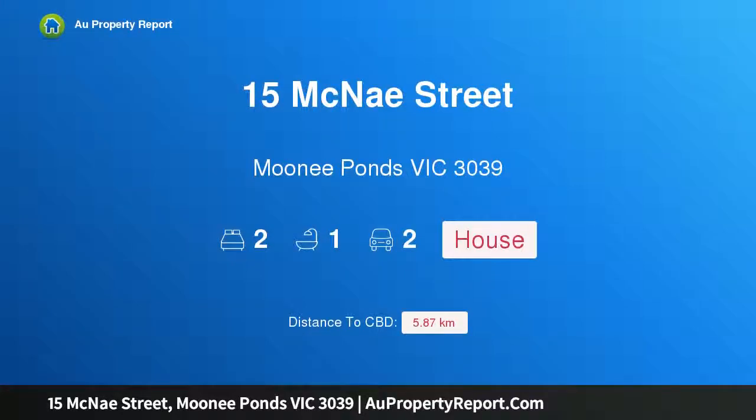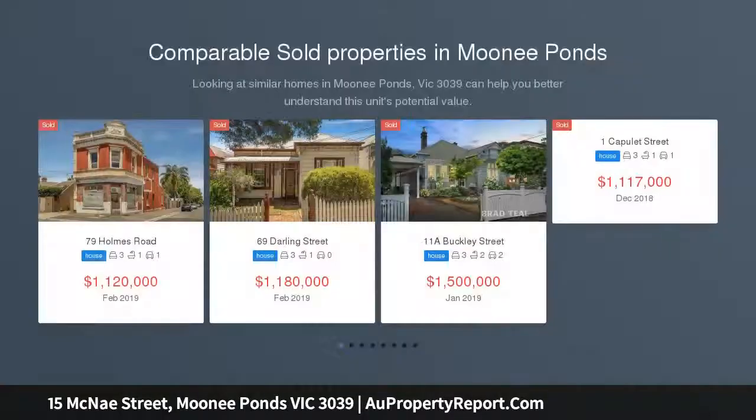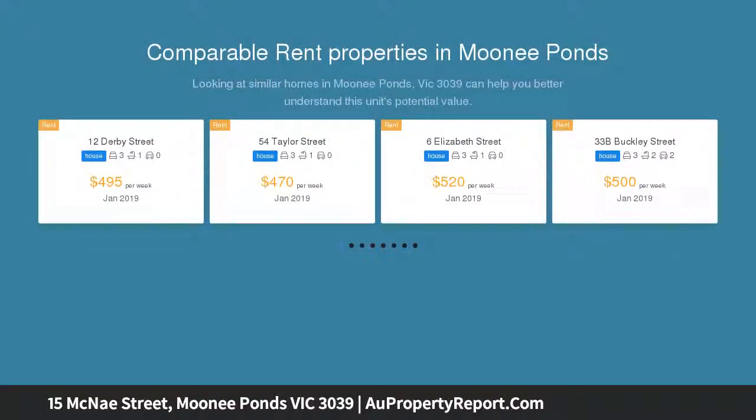Hi, I am glad to introduce property 15 McNay Street, Moonee Ponds Victoria 3039. This original gem boasts a blue chip location within steps from the heart of Moonee Ponds' thriving restaurant, retail and business precincts, featuring this charming two bedroom brick home on a generous block of approximately 587 square meters.